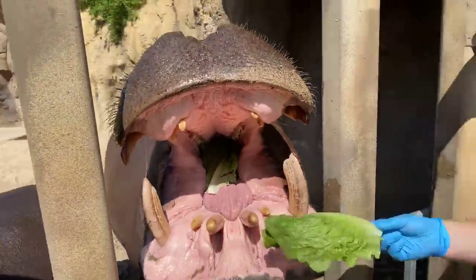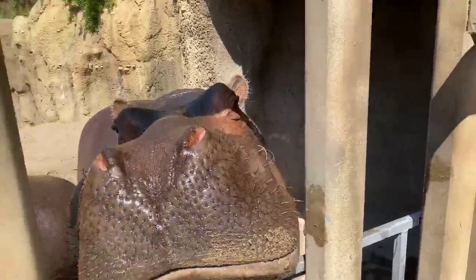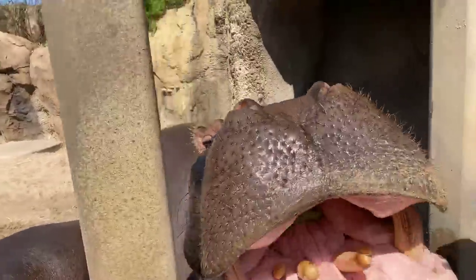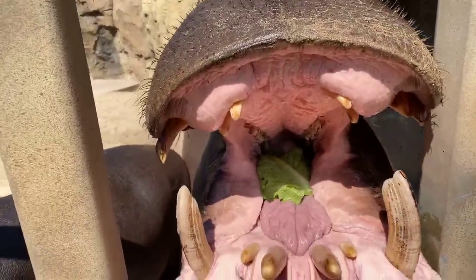Hey everyone, welcome back to the Cincinnati Zoo's Home Safari. I'm Jenna — I hope you aren't sick of me yet — and I have my friend and co-worker Mark with me to help us out with the hippos. We are back with Fiona and BB and we are really excited; we have a lot to talk about and a lot of fun things to show you guys.